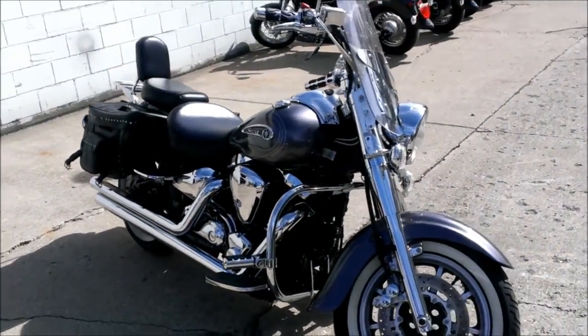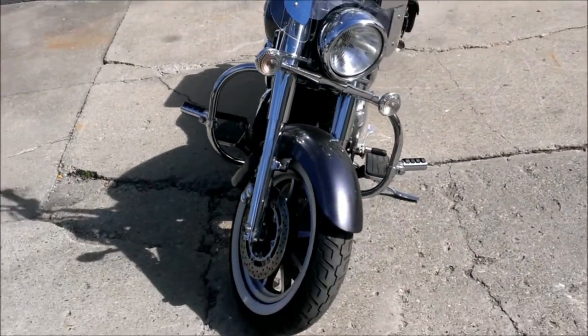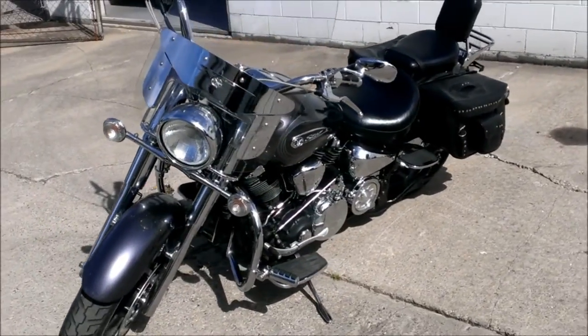Just serviced at an authorized Yamaha dealer — all fluids changed, inspected, certified, and includes a one-year warranty. We have a price to sell at $79.99.